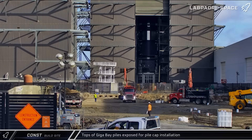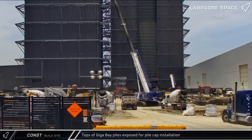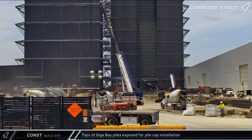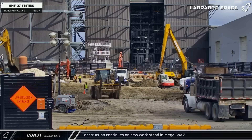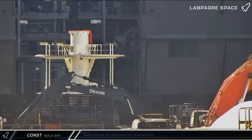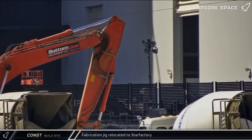Moving up the road to the build site, excavators were working to expose the tops of the newly poured piles for the new Gigabay. A few days later, equipment arrived to cleanly cut the tops of these piles at the desired elevation in preparation for the pile caps. On Tuesday and Wednesday, a crane was spotted lifting prefabricated panels for installation on the under-construction work stand in the front right corner of Mega Bay 2. Also on Tuesday, another fabrication jig constructed at the Sanchez site was brought through the ringyard and taken into Star Factory for installation.